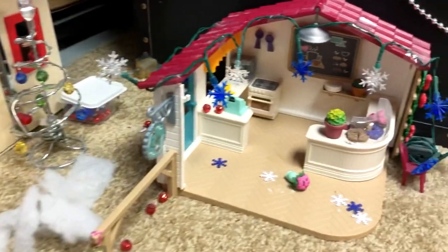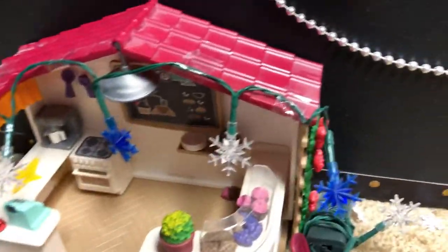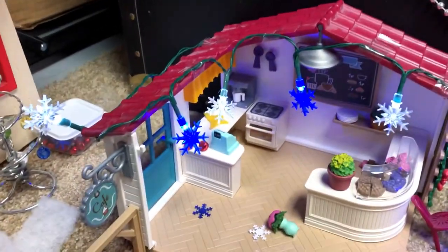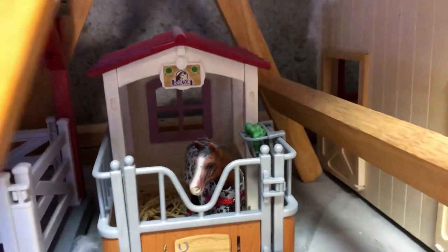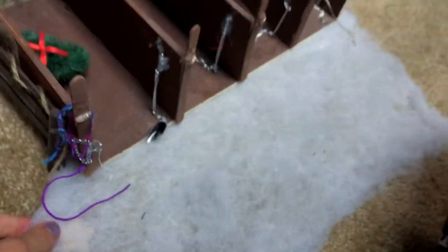We've got the cafe over here — super cute. I'll turn these lights on as well. We have the snowflake lights here which are super cute, and then we have a horse back here, this guy Champion — goes by Champ. Then we go over here and we have a beautiful little dog house and a little stable over here with some snow.